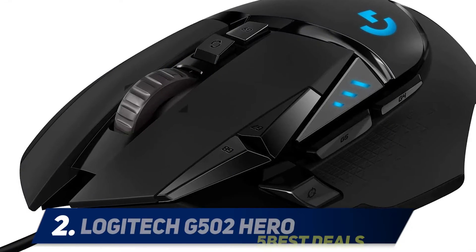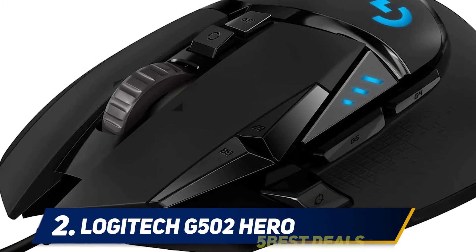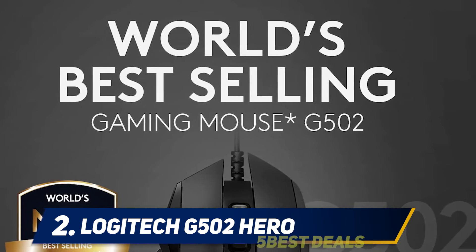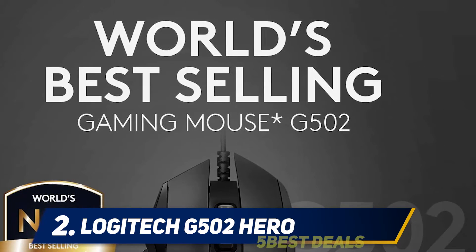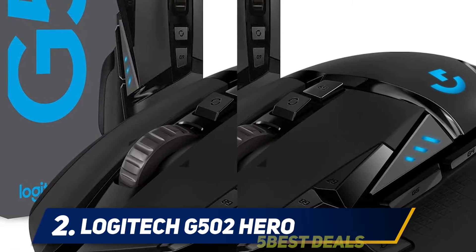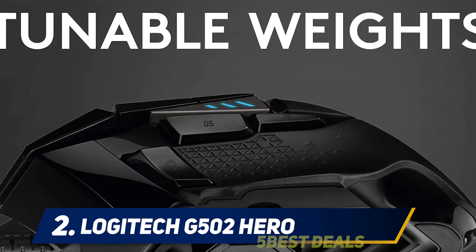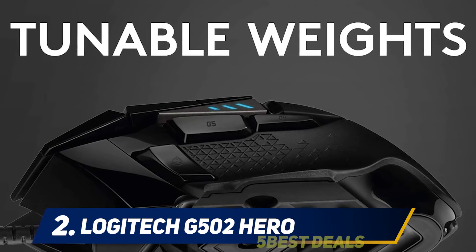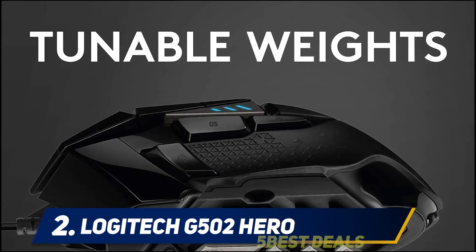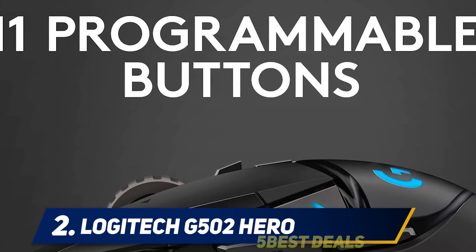Coming in at number 2, the Logitech G502 Hero is a high-performing wired gaming mouse that's also easy on your wallet, retailing for about $40. This budget-friendly peripheral has a tilting scroll wheel that switches between precision mode and hyper-fast infinite scrolling, is rated for a maximum speed of 400 IPS, and features an impressive Hero optical sensor with a sensitivity range between 100 DPI and up to 25,000 DPI.